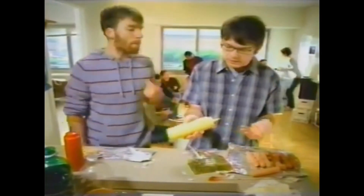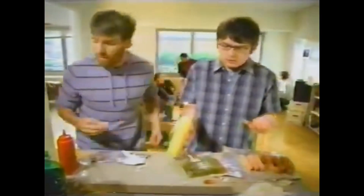Man, you are cheap, Mags. Buns are an extravagance. Besides, I don't have my tax refund yet.